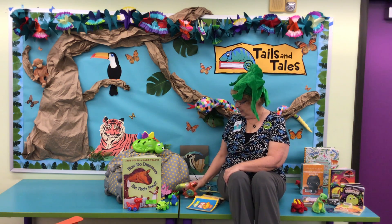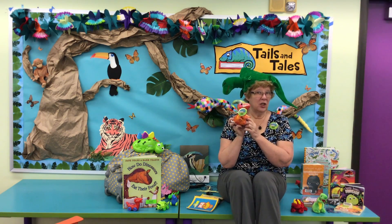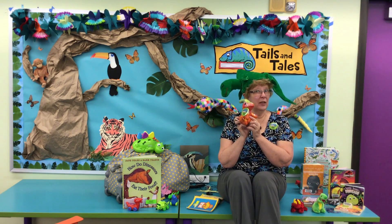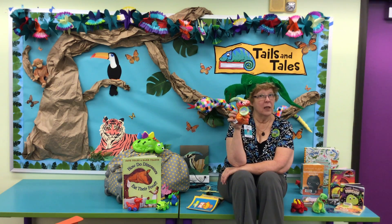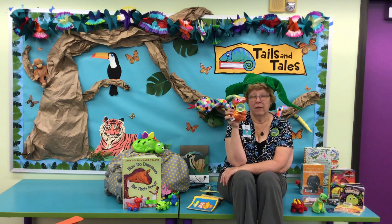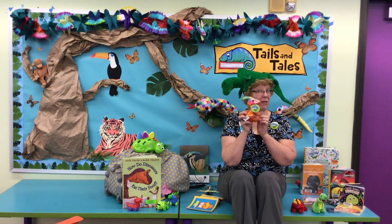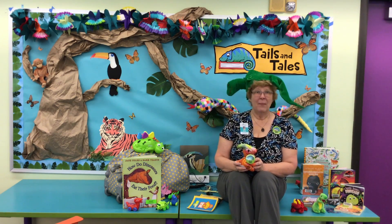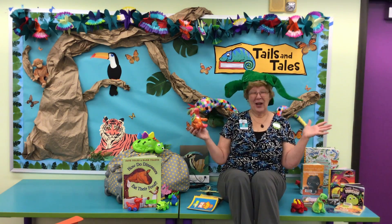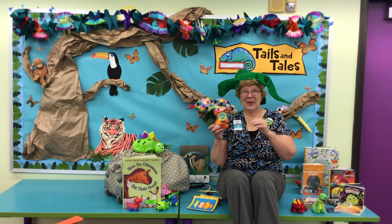My last little guy I want to tell you about is this little dino pal. You will have a chance to win him and a little dinosaur friend. The way you do that — once you make your take-home craft for the week, send us a picture of it on social media. We'll put your entry into a drawing for a chance to win this little guy and a little friend. So we not only want you to take it and make it, we want you to show it off to us. I've got to go get ready for next week. See you later guys! Bye-bye!